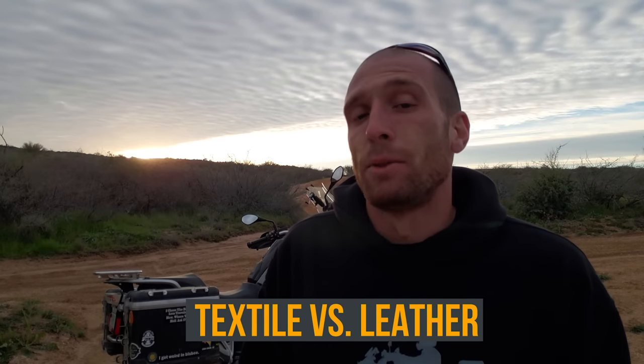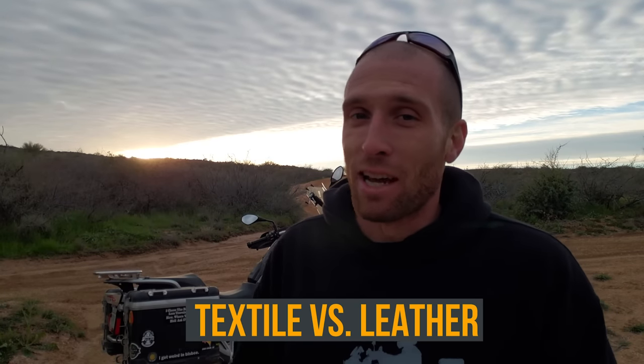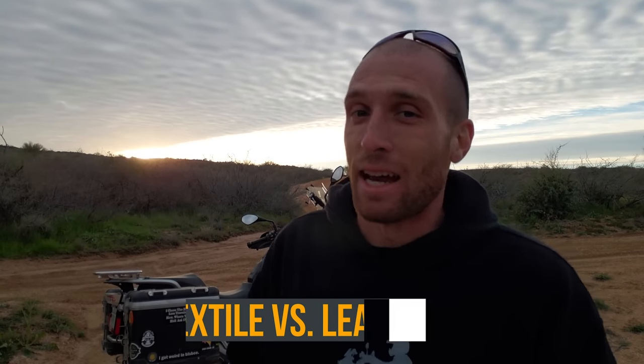The next thing I want to talk about is the difference between textile and leather. I have a strong preference here, but first let's look at the pros and cons. The first thing I'd look at is value. Textile is going to be a lot cheaper upfront. However, even though leather is more expensive, it will potentially survive several falls.